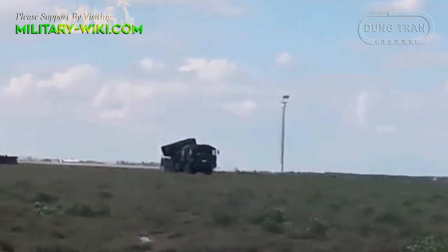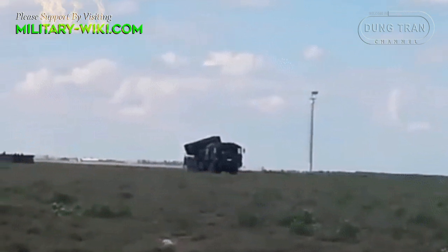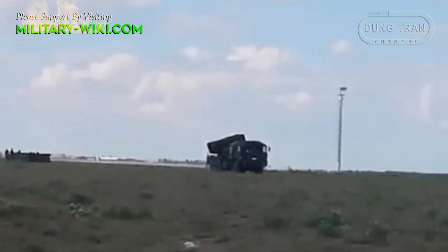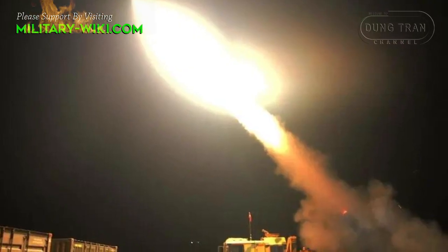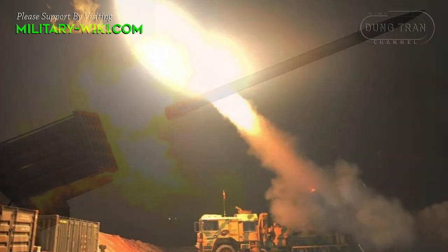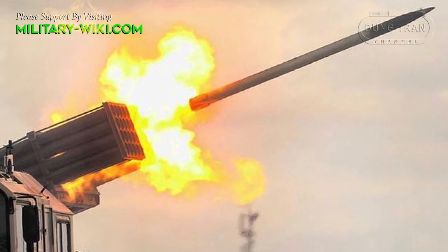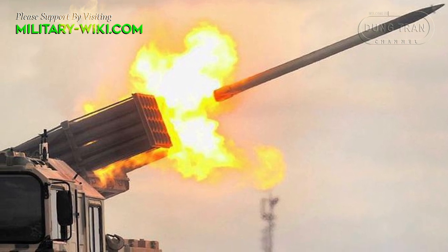Russian media reported that, in addition to TRLG-230 systems, Turkey also sent T-122 Sakarya rocket artillery to Ukraine. Last weekend, a battery of four T-122 launchers was seen in the Dnipro area. However, there has not been any confirmation from Ankara about the delivery of this rocket launcher to Kyiv.